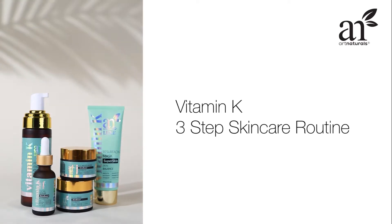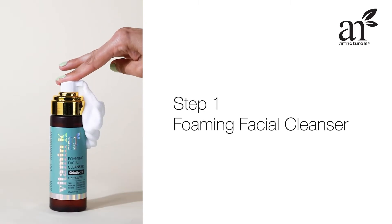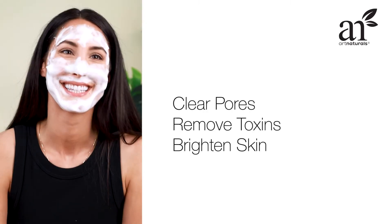Here's a simple three-step skin care routine you can follow using our Vitamin K line. First, the Foaming Cleanser to help clear out pores, remove toxins, and brighten skin.